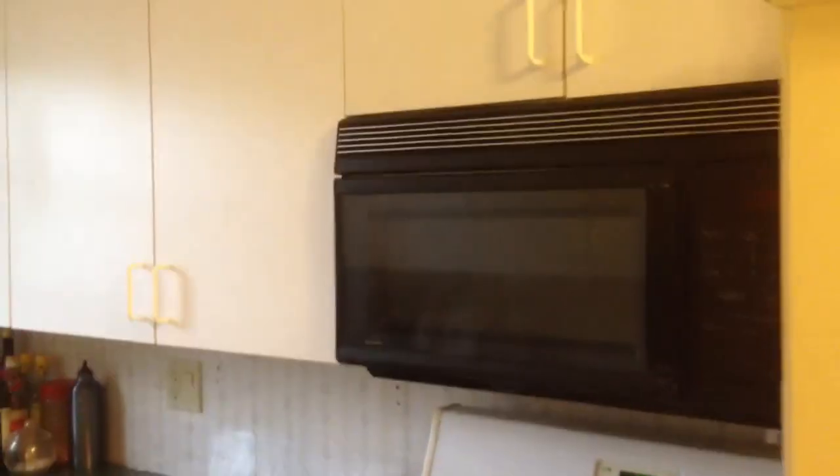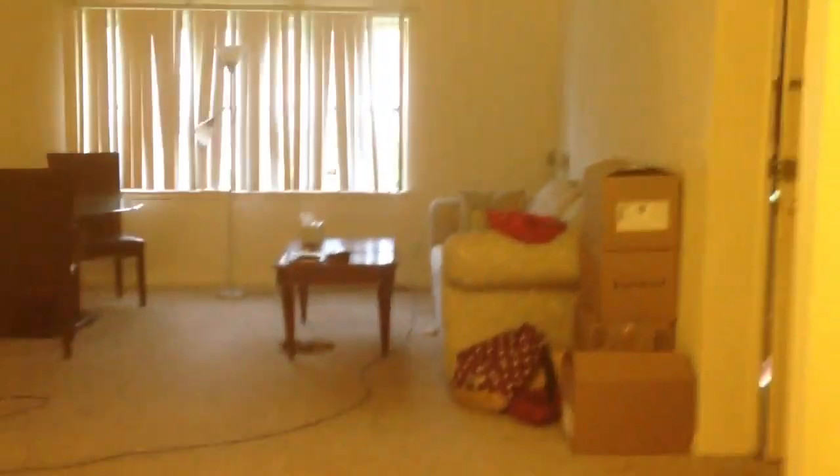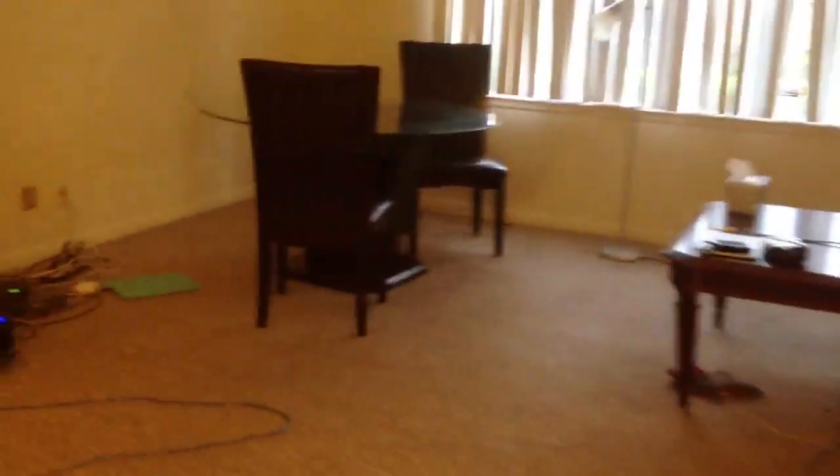So let's check out the kitchen first — full-size appliances, standard white kitchen, dishwasher, garbage disposal. We'll come back in here to the living room. Bedroom number one — all pretty good space.